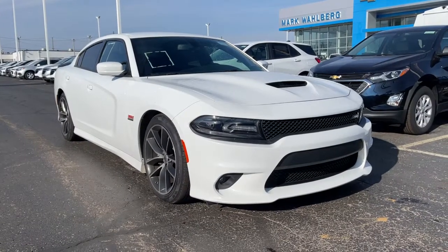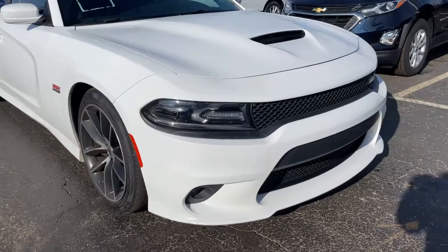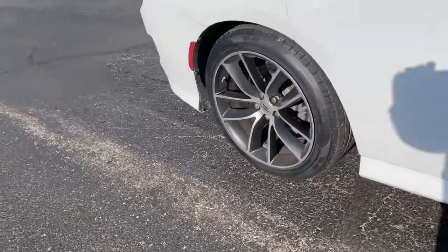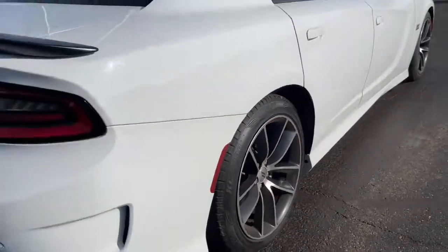Get into the 2018 Dodge Charger. This vehicle still has fewer than 35,000 miles on the clock, so it won't last long. The Charger's advanced design lets you tap into seriously savage performance when you want it and save fuel when you don't.